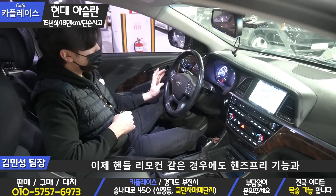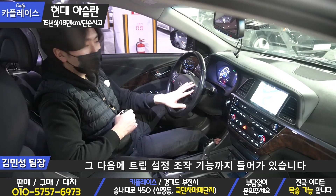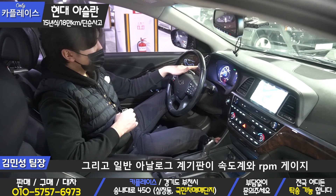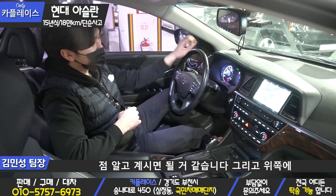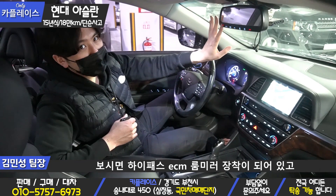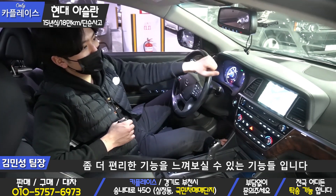핸들 리모컨은 핸즈프리 기능과 오디오 조작 기능, 크루즈 컨트롤, 트립 설정 조작 기능까지 들어가 있습니다. 일반 아날로그 계기판은 속도와 RPM 게이지만 아날로그로 들어가고, 가운데 디지털 디스플레이가 작게 들어간다는 점 알고 계시면 될 것 같습니다. 위쪽에 하이패스 ECM 룸미러가 장착되어 있고 블루링크까지 같이 되어 있어서 좀 더 편리한 기능을 느껴보실 수 있습니다.